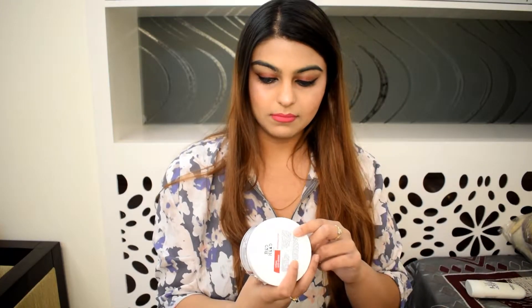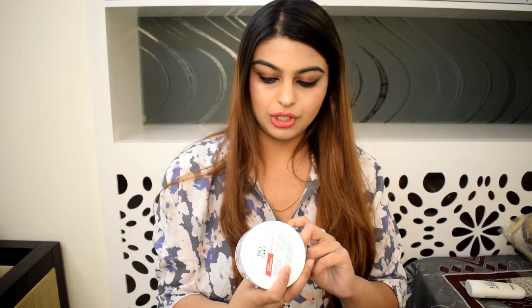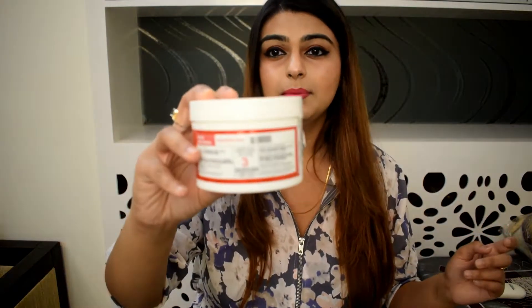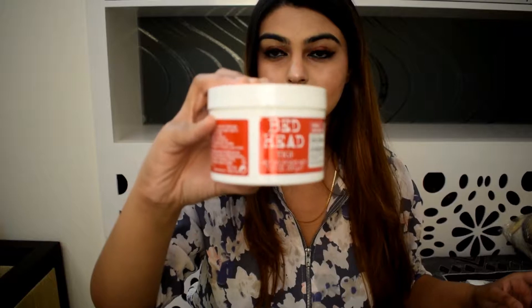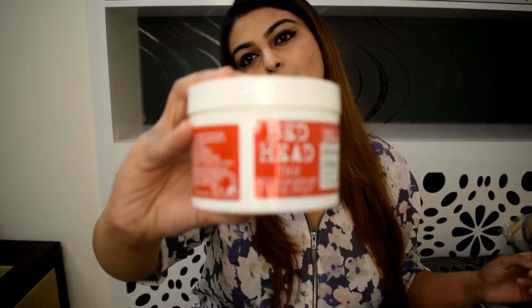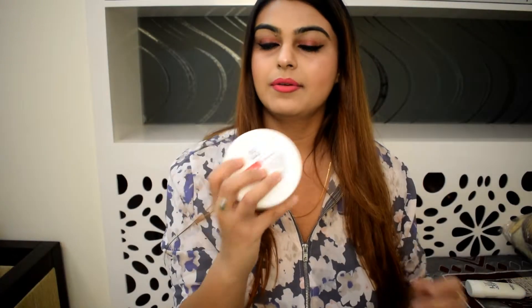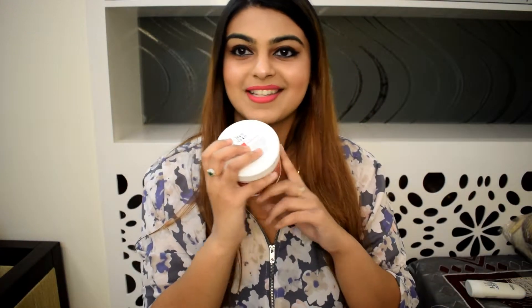Let's begin. In my hair care, I got BedHead TGI Urban Antidose, and this one is quite costly — I think it's around 1500 — but I got it on a little discount. This is the first thing I got.